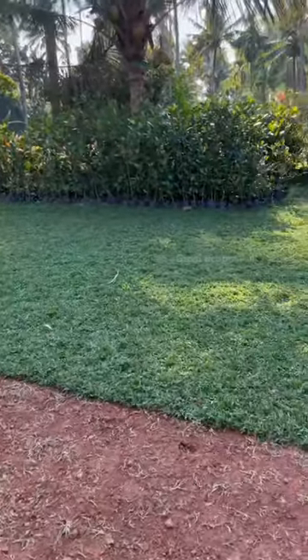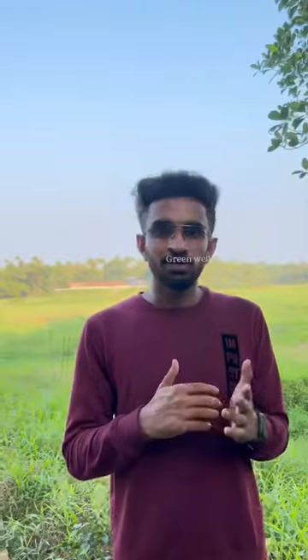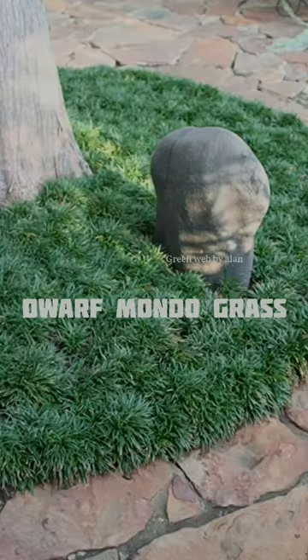We all enjoy the landscape, and this grass is better than GMT. In the market, there are many types of grass: pear grass, pear grass variegated, buffalo grass, dwarf monto grass, and Mexican grass.